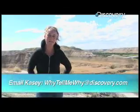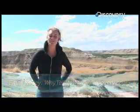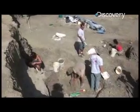This week on Why Tell Me Why, I'm in Montana on a dino dig, and as I was asking some questions, I found out that dinosaur fossils are all different colors. This week I'm using my own question: why are dinosaur fossils different colors?